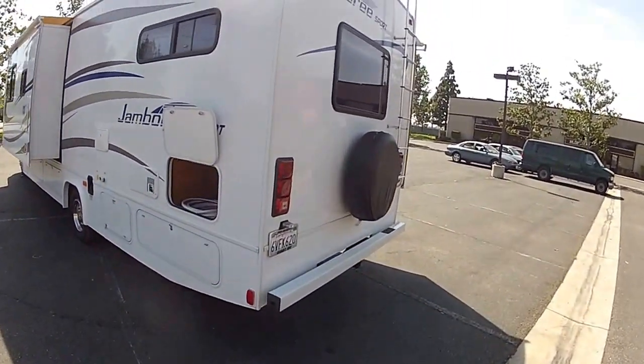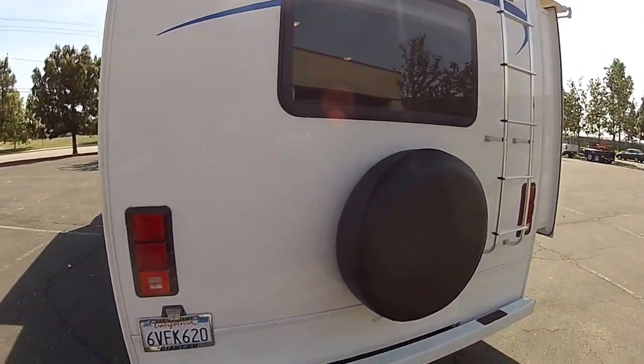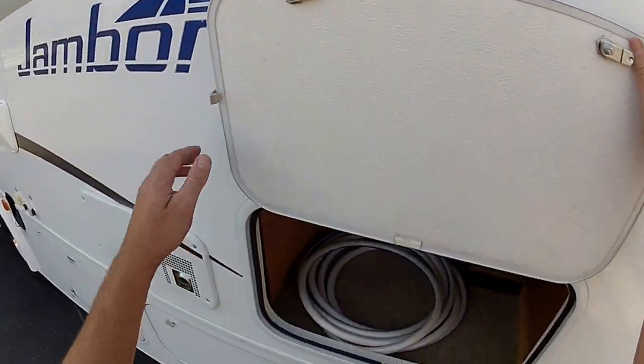Let's get up close to it. This is a bunk bed model — sleeps eight people, has a rear queen bed, and has two bunk beds.